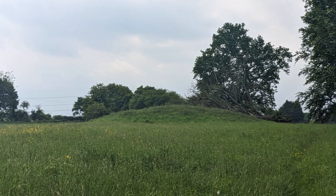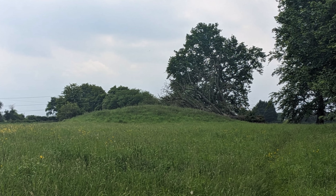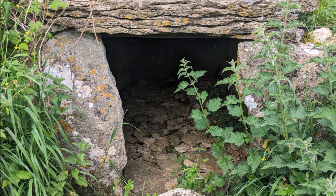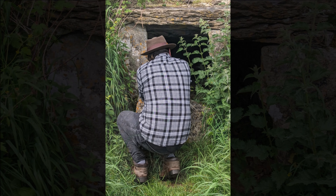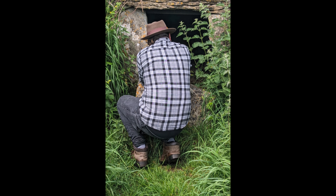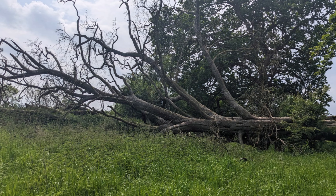Situated in Wiltshire lies one of the more hidden long barrow sites that you can find — that of Land Hill Long Barrow, also known as Huber's Low. This Neolithic chambered long barrow measures: the barrow mound being 55 metres long, 25 metres wide, and 1.5 metres high.